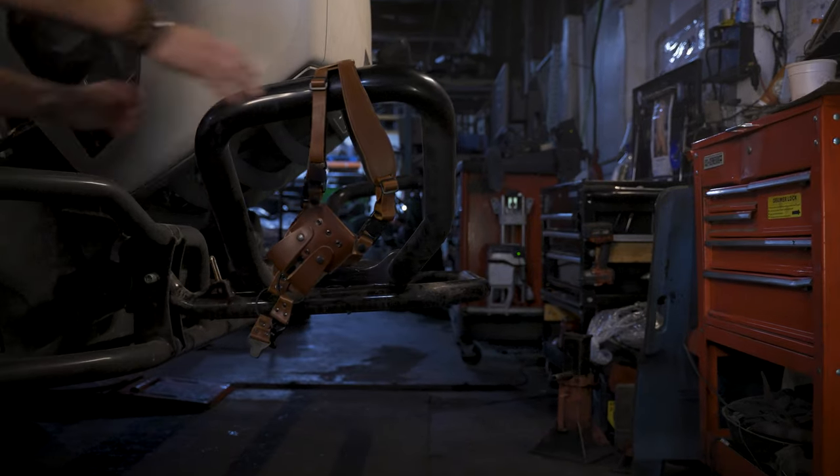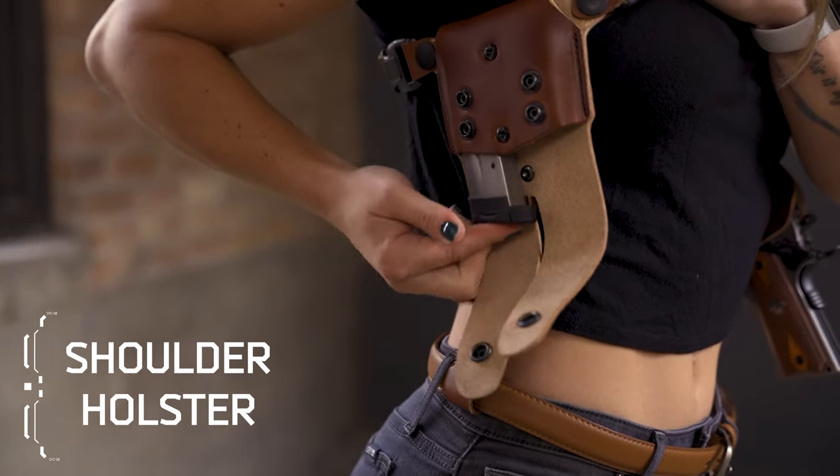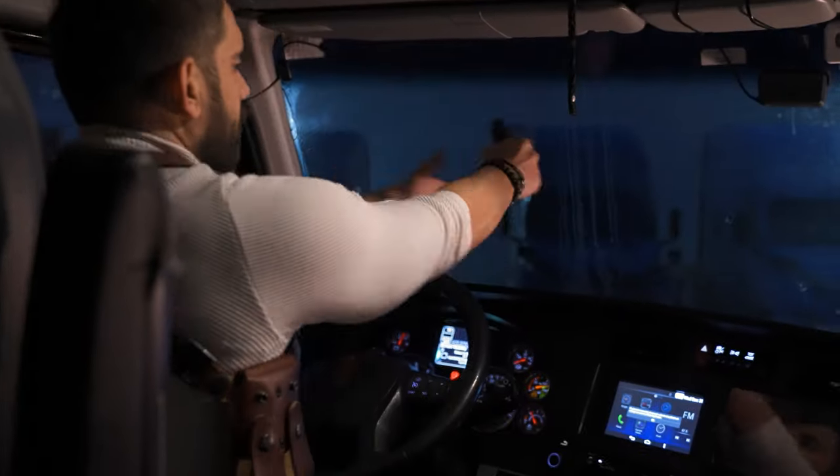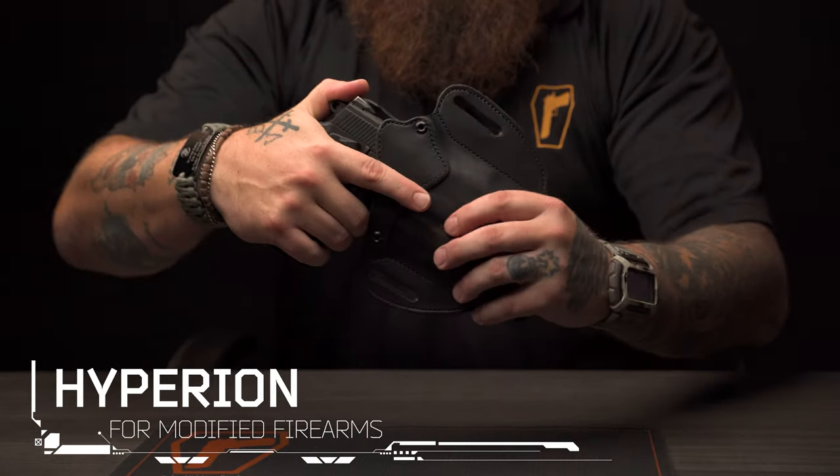For those seeking balance, our lock leather shoulder rig keeps everything within reach, offering a faster draw when seated — especially when on the road. And for the ones that want to make things their own, we have a holster for you, too.